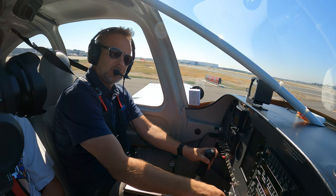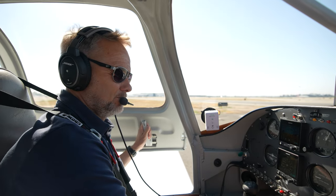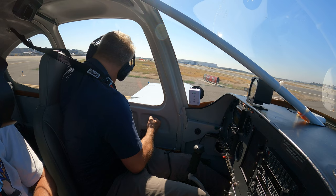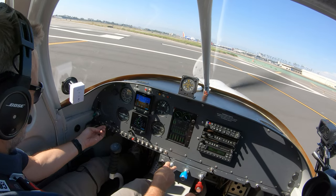One four three Delta Victor ready for two six left, in sequence for a left turn out. Long Beach tower, request number two. Three Delta Victor — left turn out approved. Two zero zero eight, runway two six left, clear for takeoff. Two six left, left turn out approved. One four three Delta Victor, tops coming on.